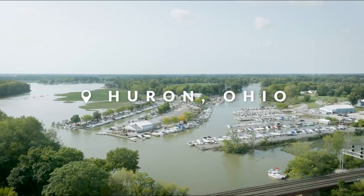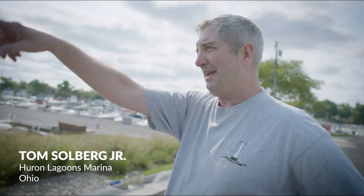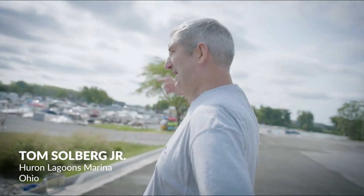We have 220 docks here on five fingers. We have A pier, B pier, C, D, and E.